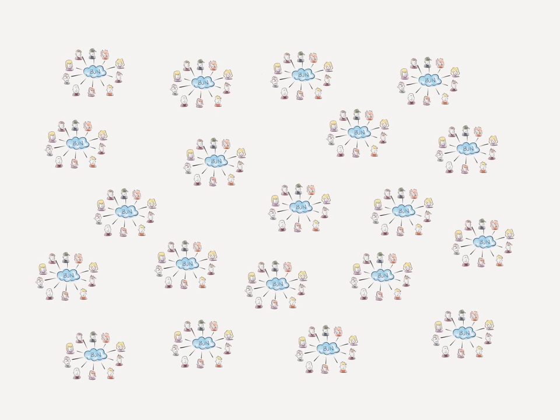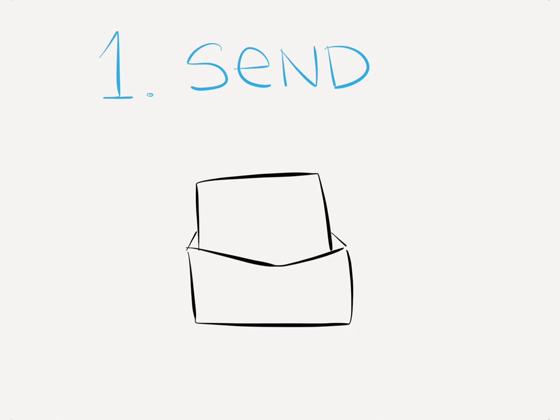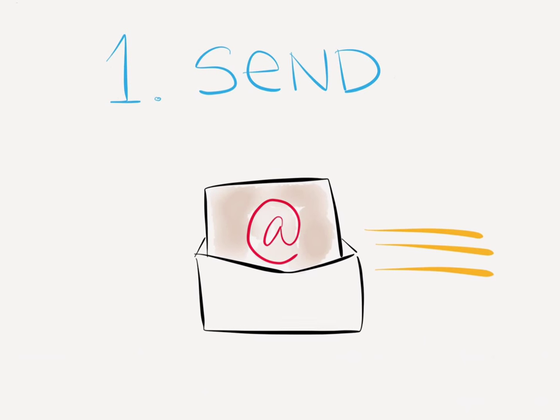BlueJeans takes the complexity out of video meetings with click-to-join meetings. One: send your invites — an email with a secure URL goes out.